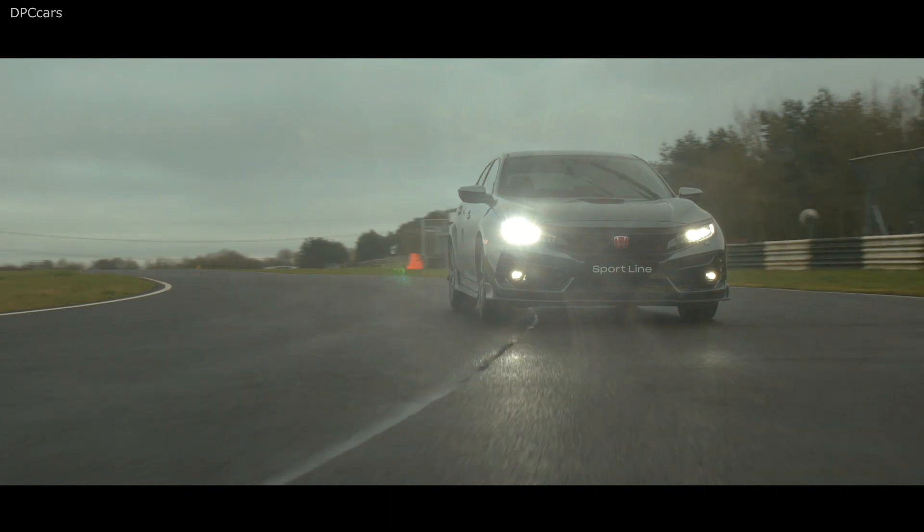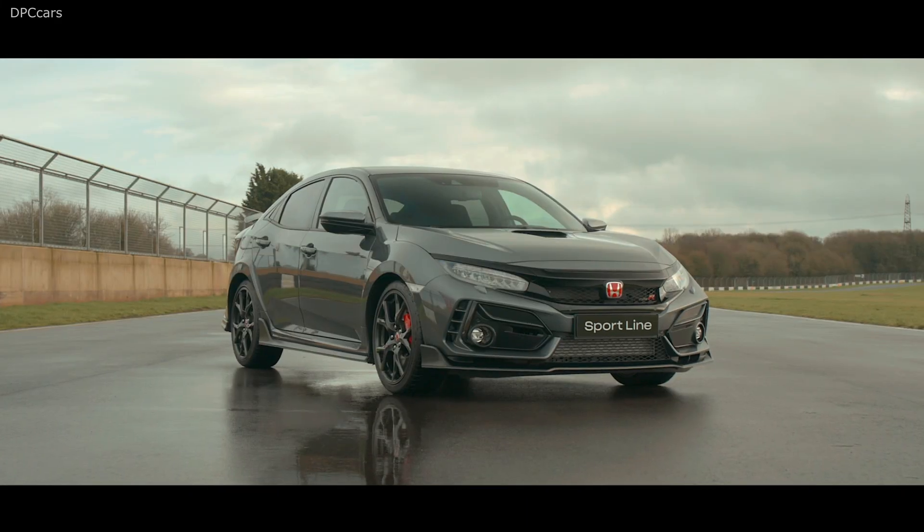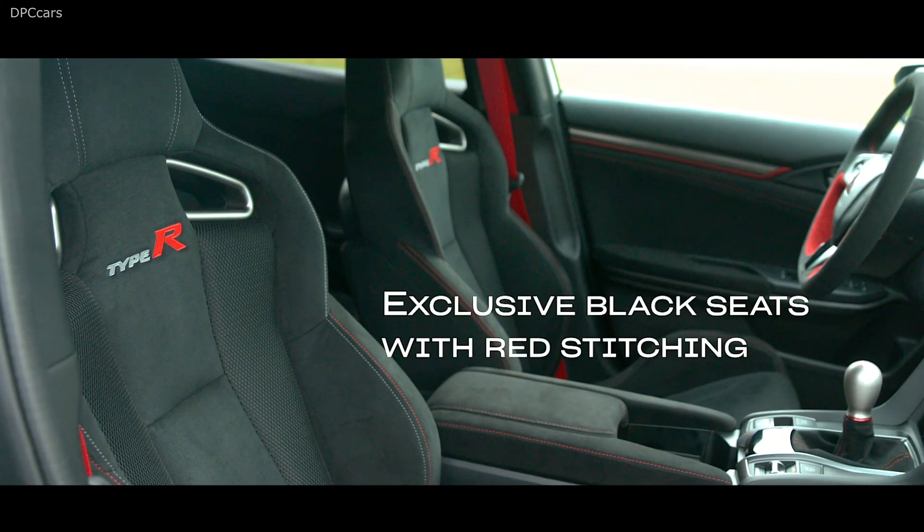In addition to swapping out the wing for a spoiler, Honda also adds a grey accent line along the lower edge of the body. The red trim from the standard Civic Type R is gone.